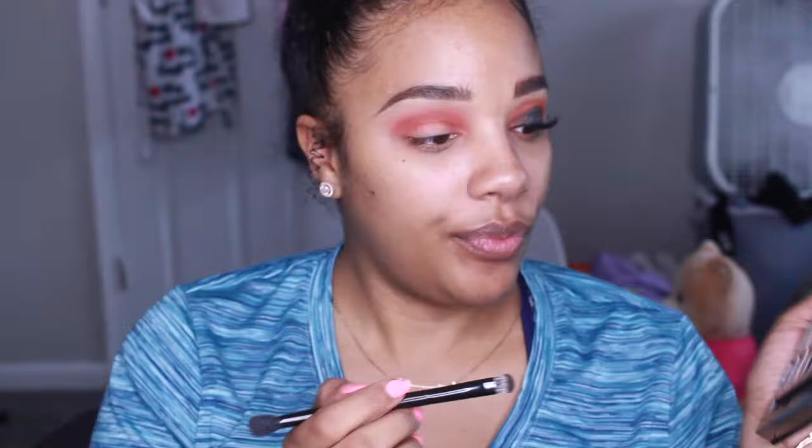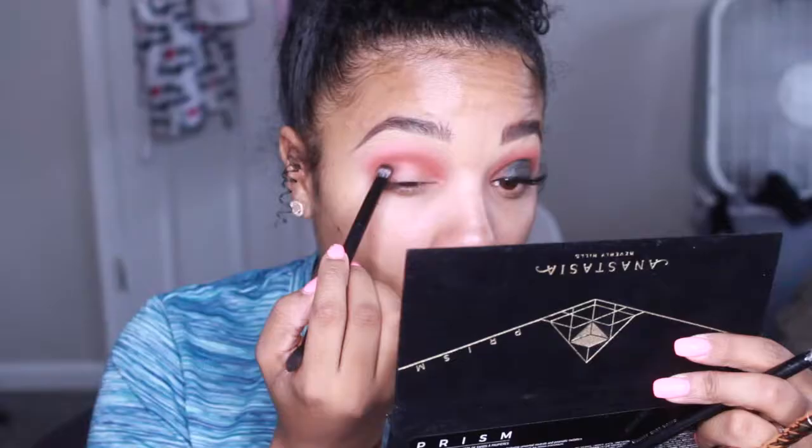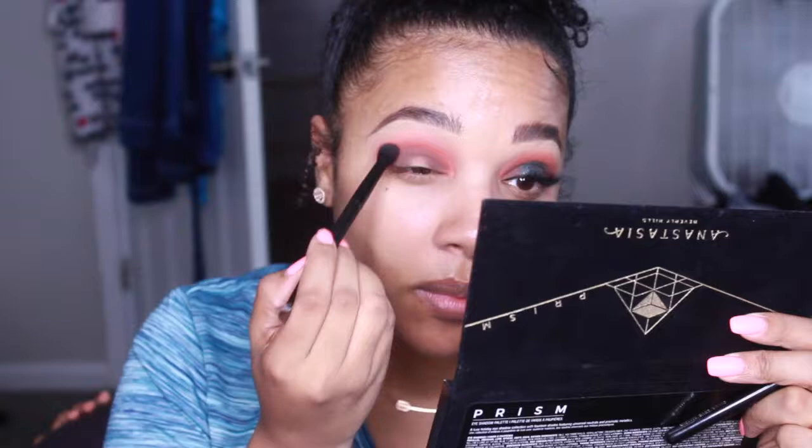Now, going back in with that brush that comes in the palette, I'm going to pack on the color Parallel, which is like a chocolate coffee brown. I'm going to pat that on the outside, connect it in the middle, and pat it on the inside. Then, using the other side of the brush, I'm going to blend that into the other color.